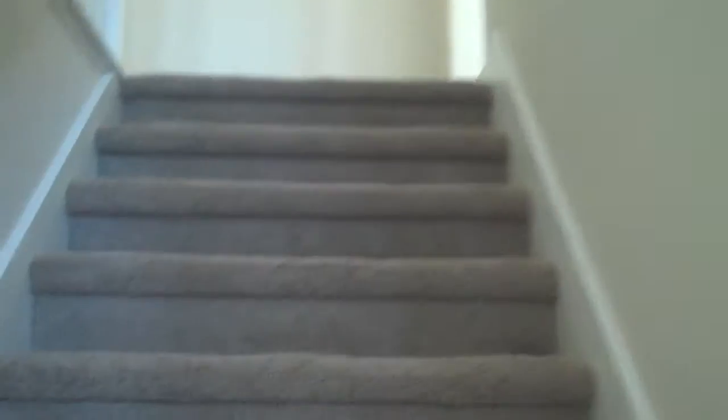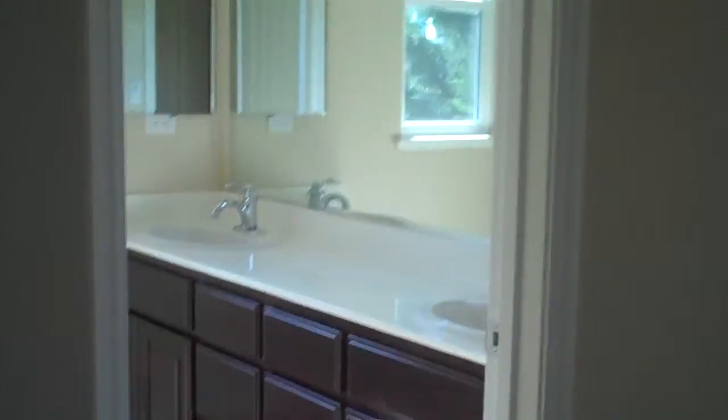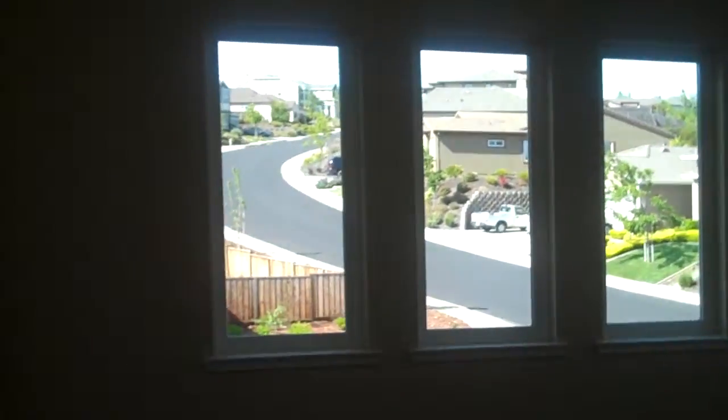We're going upstairs. Nothing going on in this room yet. Sam's got a little desk up here to do some work when she works from home.